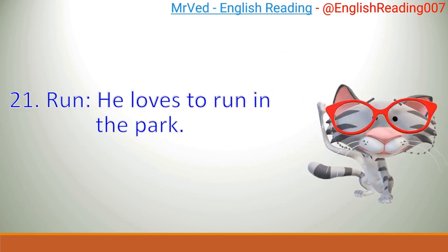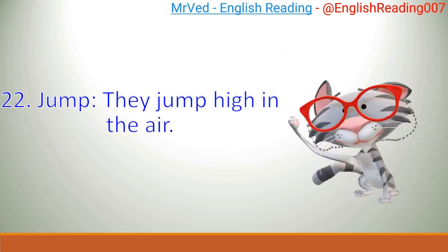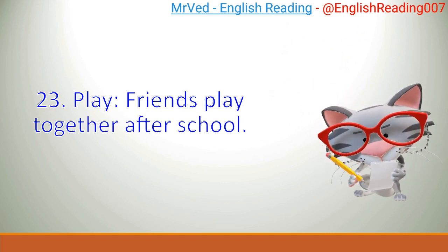21. Run. He loves to run in the park. 22. Jump. They jump high in the air. 23. Play. Friends play together after school.